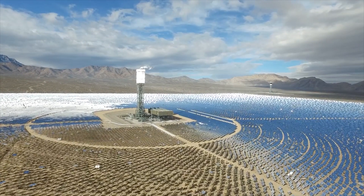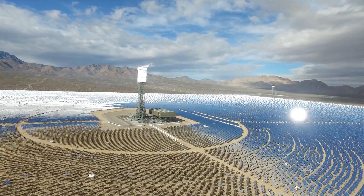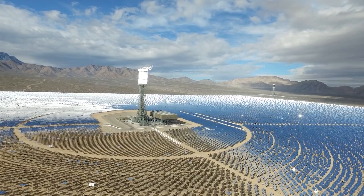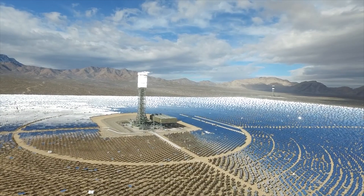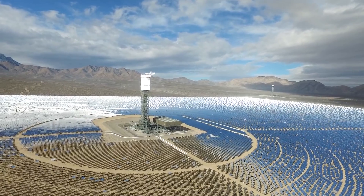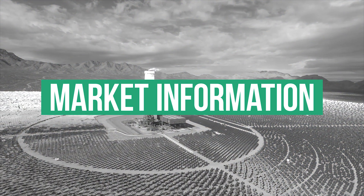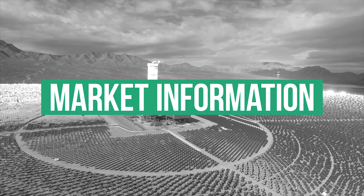Only a few turnkey suppliers exist worldwide with the capabilities to bundle the overall financial risk of the project and source their components and subsystems through individual requests to their own suppliers. Especially for a typical unit size of 100 megawatts, the know-how on the cost structure represents a competitive benefit for them and is generally not publicly shared.